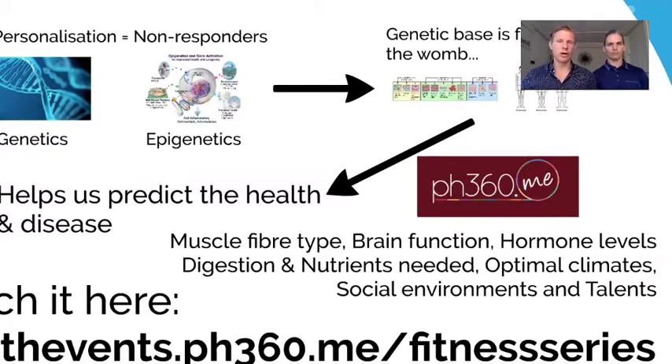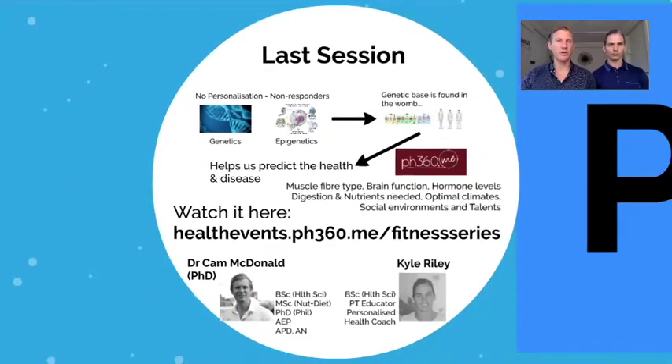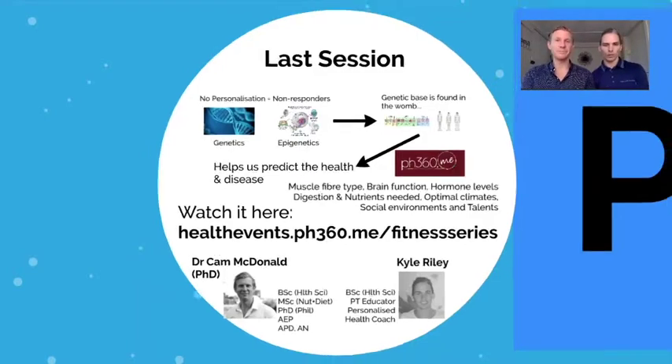These patterns — ectomorphs, mesomorphs, endomorphs — can get right into things like muscle fiber type, brain function, hormone levels, digestion, nutrients needed, optimal climates, social environments, and personal talents. Having just three categories isn't enough, and even having six isn't enough, but it's amazing how you start seeing the predominance of these things within bodies. It gives us a platform to become more specific for each unique individual. Without further ado, I'll hand over to Kyle to talk practically about what we do with these six biotrends.